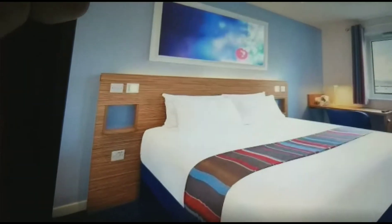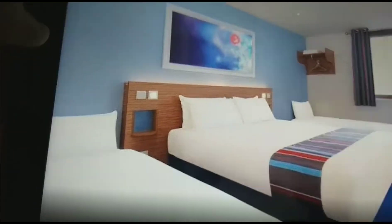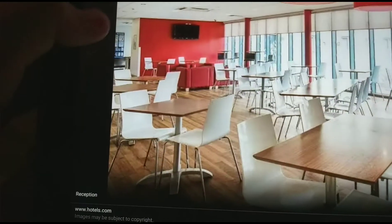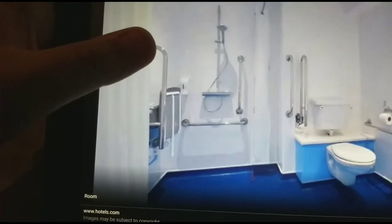That's the family bedroom, the double bedroom, the small family bedroom, the exterior, the accessible bedroom, the family bedroom, the double bedroom, the small family bedroom, and the bar and cafe.